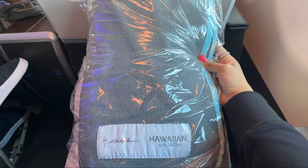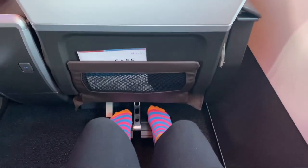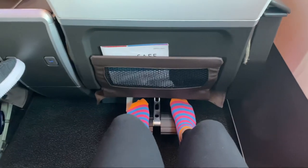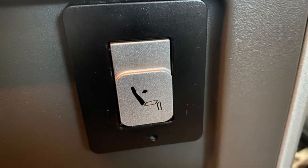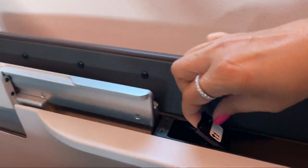Everyone gets a blanket and a pillow. I found the seats to be pretty comfortable. I have plenty of space, did not feel crowded at all, and I love the footrest. The chairs do not recline all the way — it's not a flatbed — but they do recline about 4 inches.